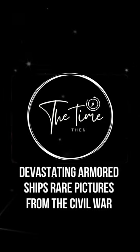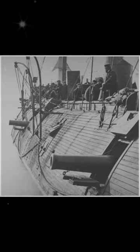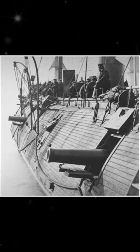Hi and welcome back to the Time Then channel. For countless years, battleships were made on wood and propelled by the wind and human might. Gunpowder created the first market for chemical energy and manufactured materials, but mounting and operating guns on board ships successfully still needed a lot of time and effort.